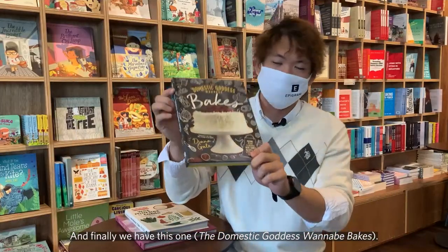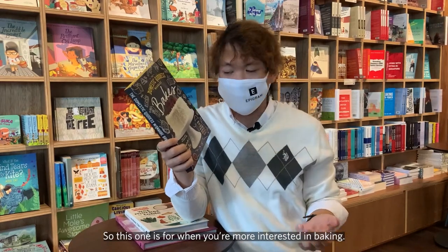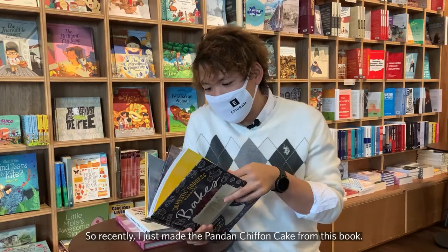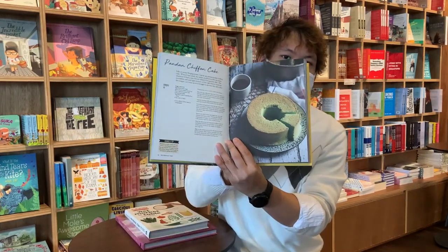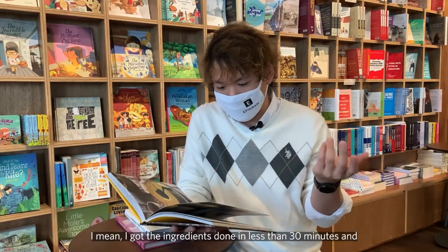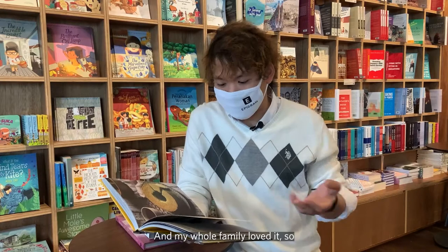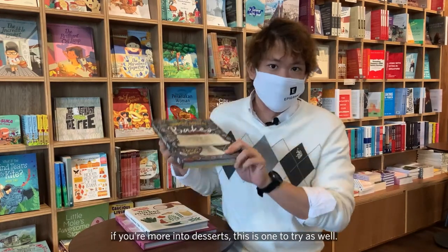And finally we have this one. So this one is if you're more interested in baking — it's full of desserts, cakes, things you can make in your oven basically. So recently I just made the pandan chiffon cake from this book, and it was very easy to do. I got the ingredients done in less than 30 minutes and then you just pop it in the oven and wait for it to be cooked. And my whole family loved it. So if you're more into desserts, this is one to try as well.